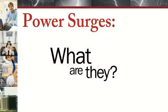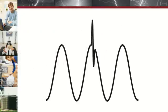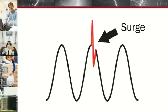Power surges are abnormally high voltage spikes occurring on the AC power. They are short duration, high energy events, which means they are both very fast and very large.